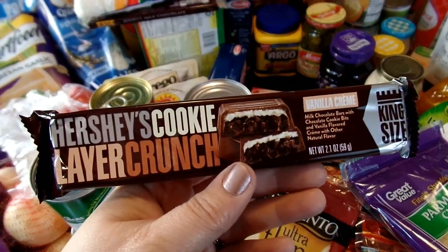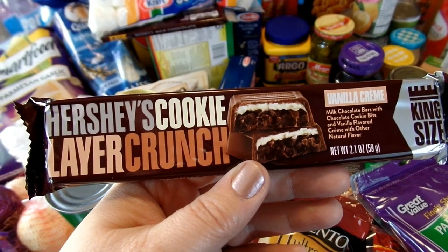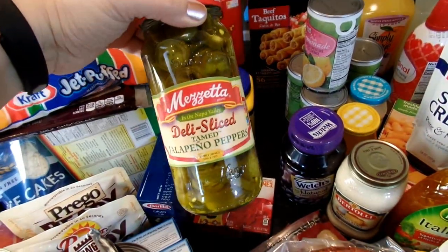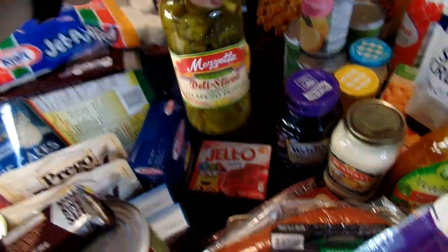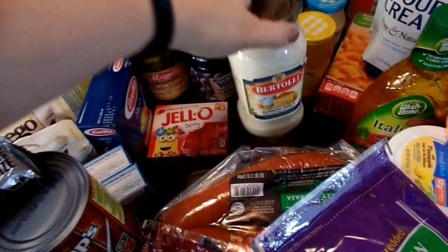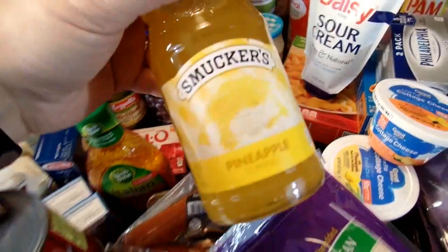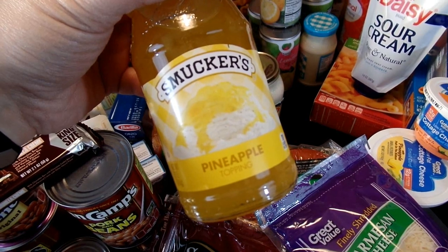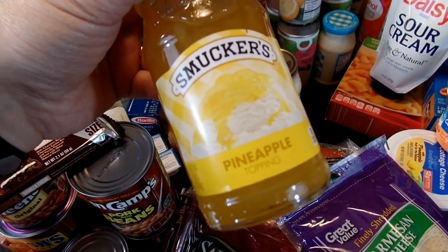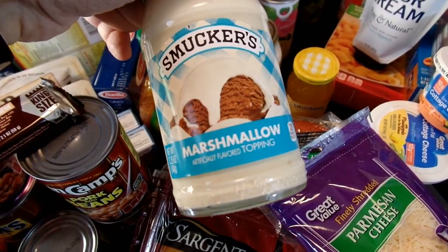I picked this up at the checkout counter — I've seen it the last few times at Walmart and kept avoiding it, but I finally decided to try it. This is the Hershey's Cookie Layer Crunch in vanilla cream and it just looked really tasty. Also for the pantry, I picked up another jar of deli-slice tamed jalapeño peppers, some grape jelly, and another jar of Alfredo sauce. This is the Italian dressing I'll be using for my Italian pasta salad. And then some sundae toppings — I was super excited to finally find pineapple topping; I've been looking everywhere and they finally had it at Walmart. So I picked up a couple jars of pineapple topping and a jar of marshmallow topping.